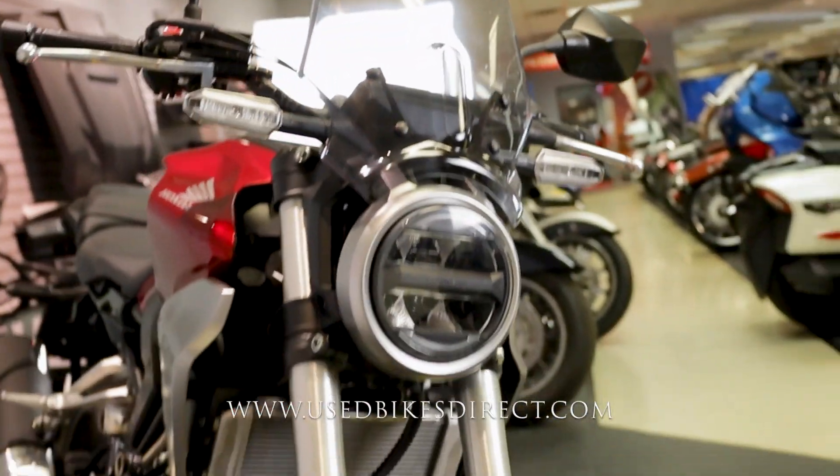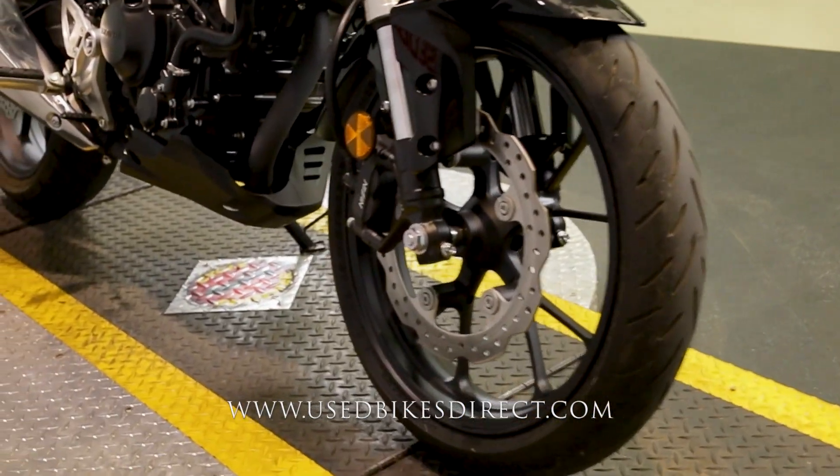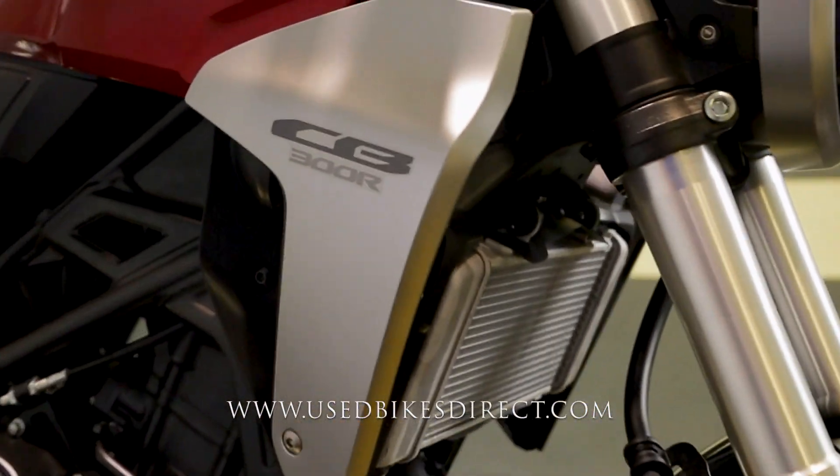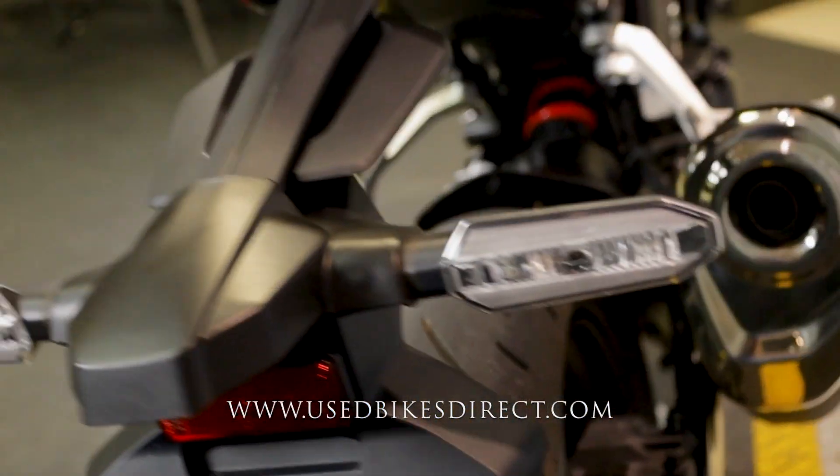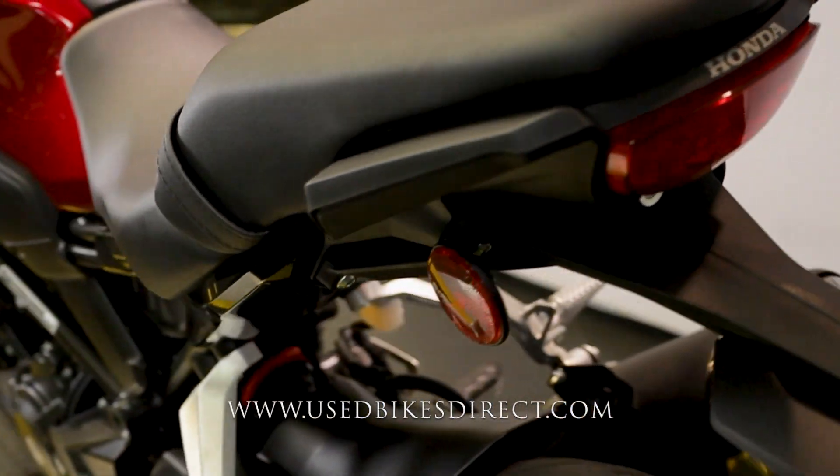So like I said, this is a 2019 model Honda CB300R. It's going to feature Honda's 286cc engine and it is paired up to a six-speed transmission. Very low mileage bike we're checking out today — only 334 miles.